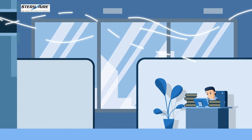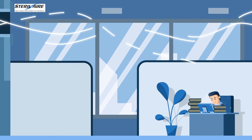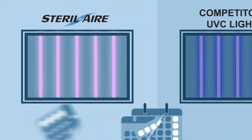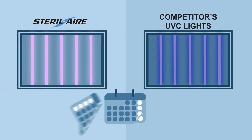UVC lights are installed deep within the AC system, keeping the occupants of the building safe from the harmful rays. The UVC lights are manufactured by Sterile Air, the market leader for HVAC installed UVC systems.